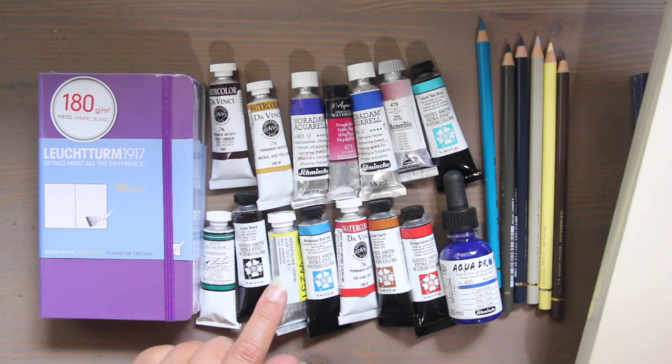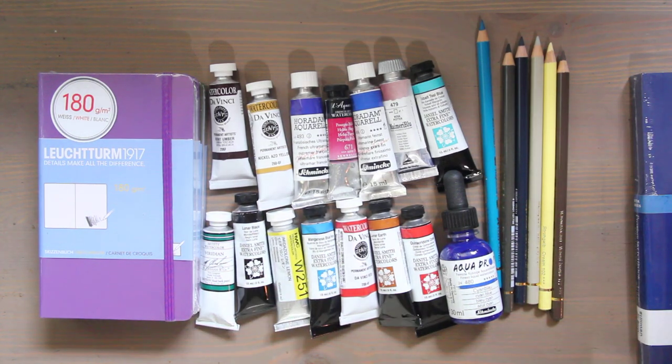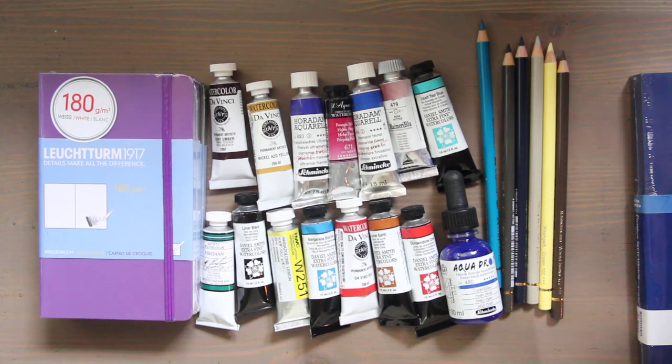I won't be using these in here — these will be on my 600 gram Arches paper for commissions. I got the cold press. I've never used Etcher sketchbooks before, but they're 100% cotton and I really like that.